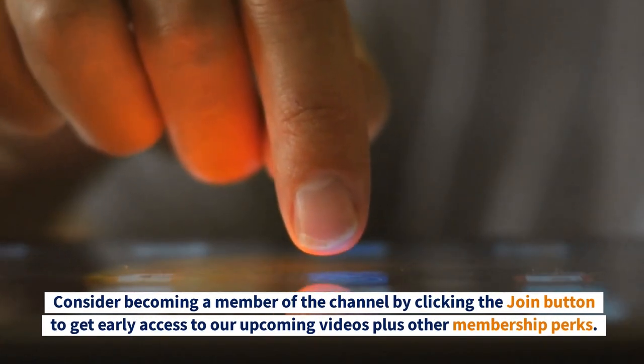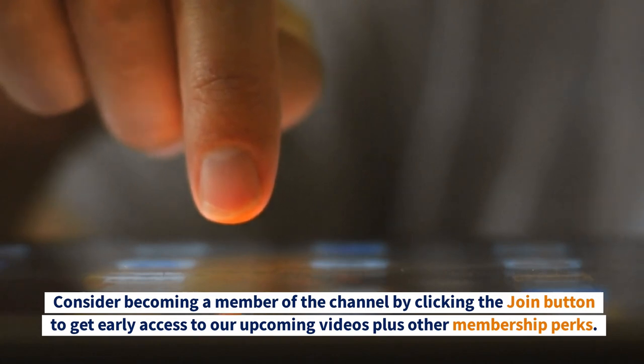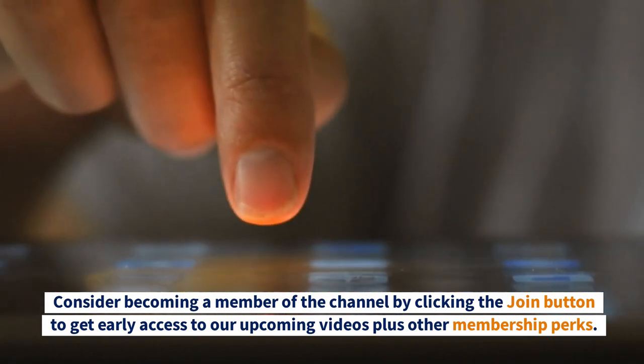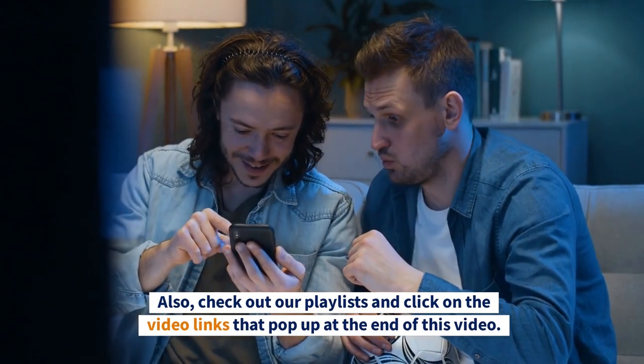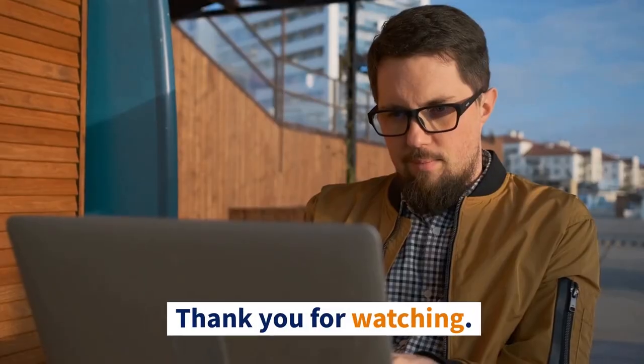Consider becoming a member of the channel by clicking the join button to get early access to our upcoming videos, plus other membership perks. Also check out our playlist and click on the video links that pop up at the end of this video. Thank you for watching.